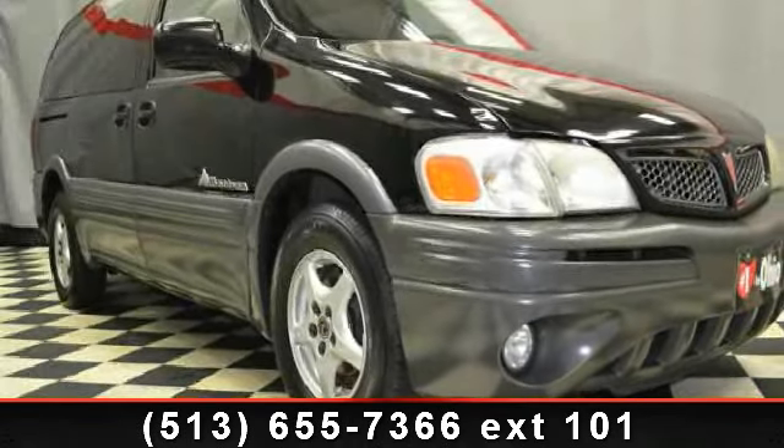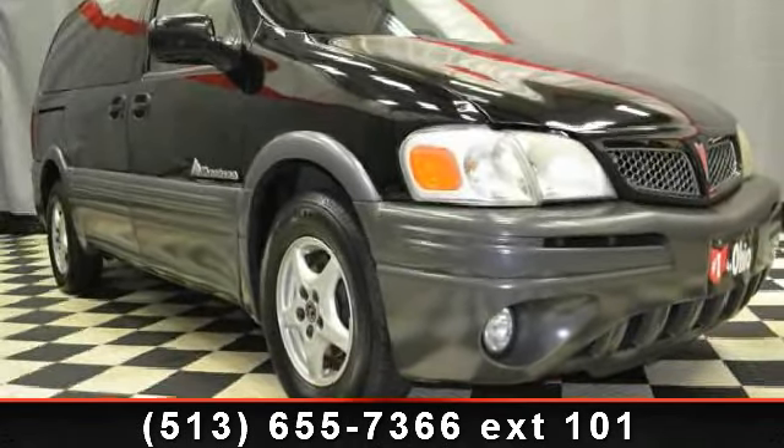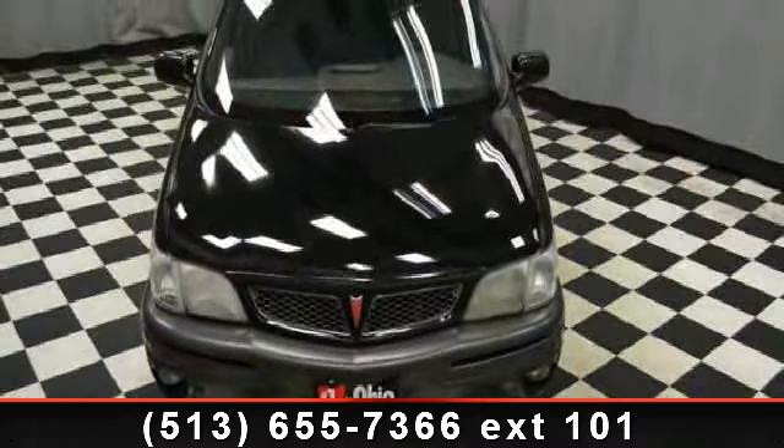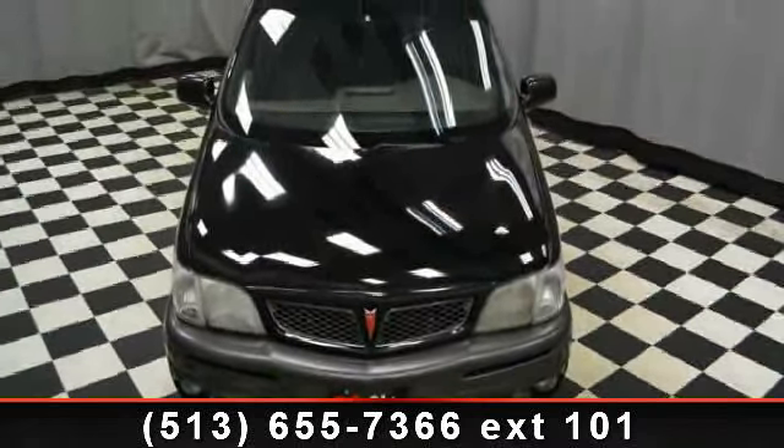Arrive in style with this 2001 Pontiac Montana. If you are looking for an automobile with great features, look no further. Enjoy these notable features: